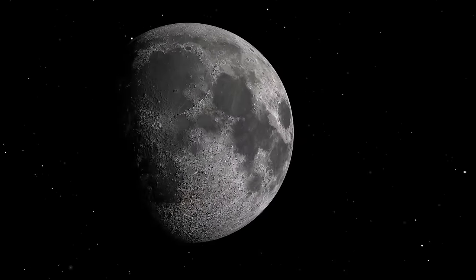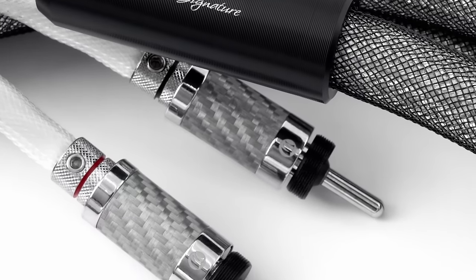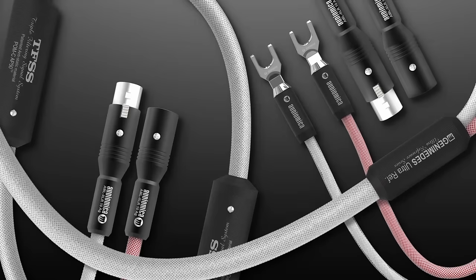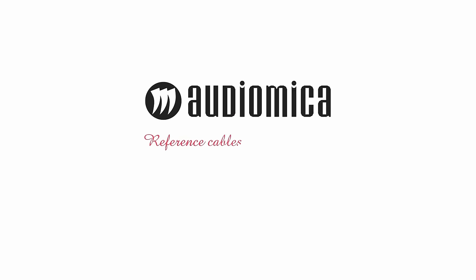This video is sponsored by Audio Mika, manufacturers of the interconnects and speaker cables used by a British audiophile. For more information about these and their other products, please click the link in the description.